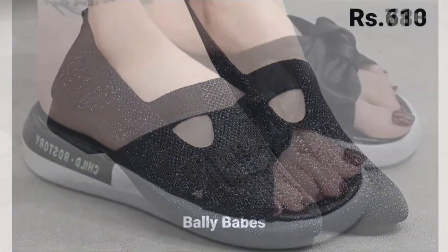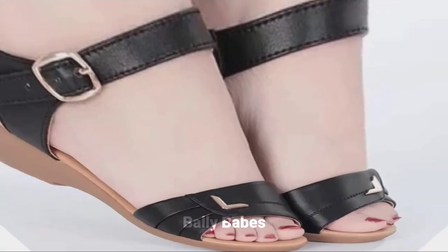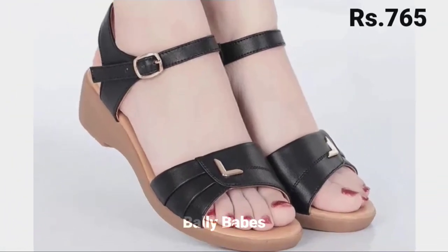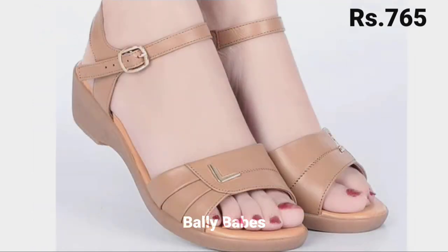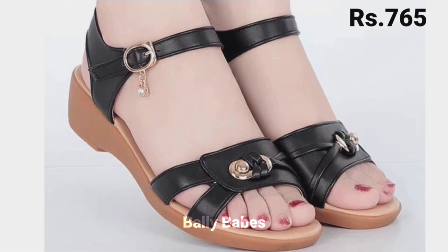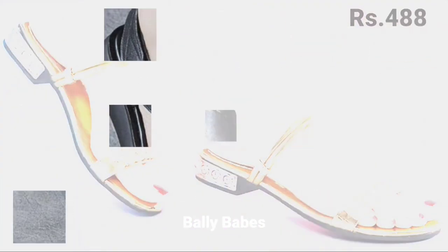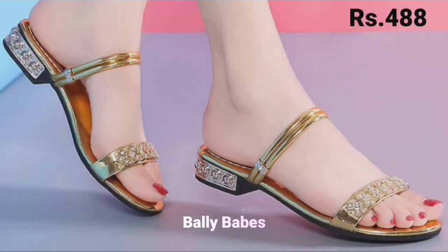Hello everyone, welcome back on our channel Belly Beeps, where you get the brand new footwear collection. If you are visiting our channel for the first time, make sure you subscribe and press the bell icon to get the latest notifications.